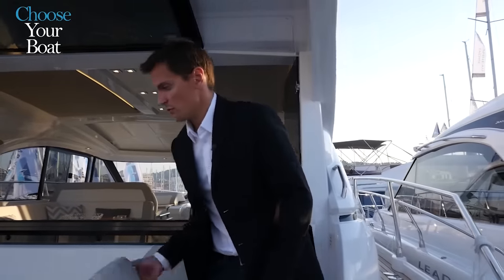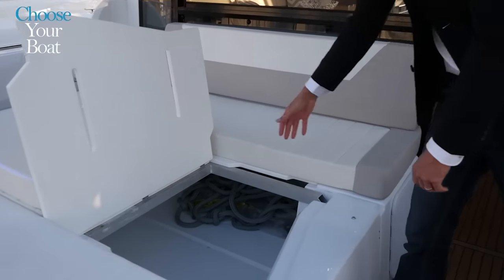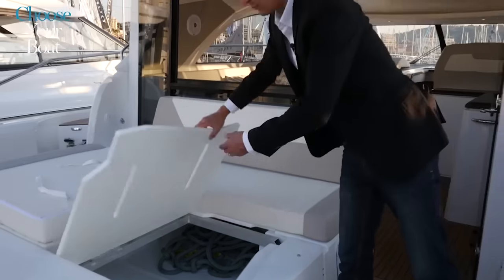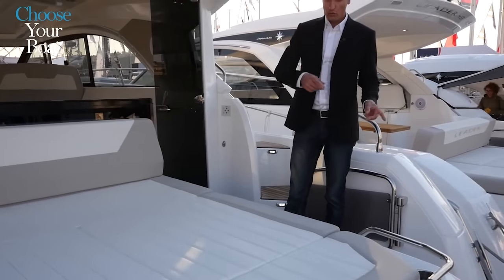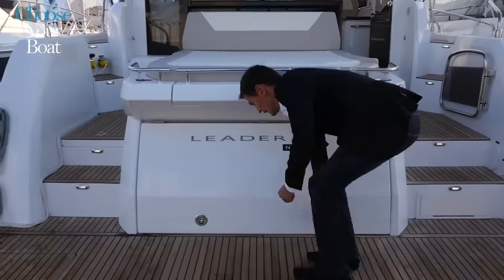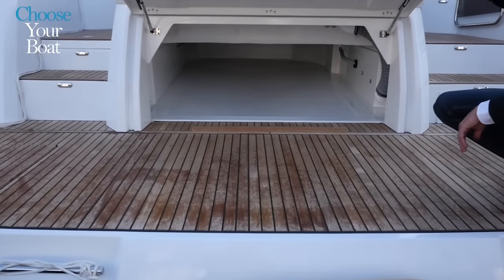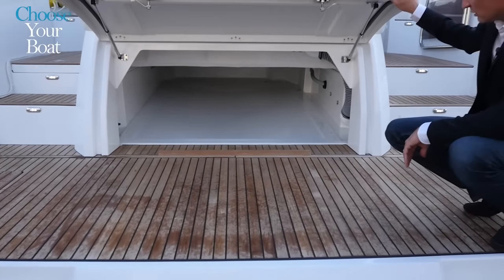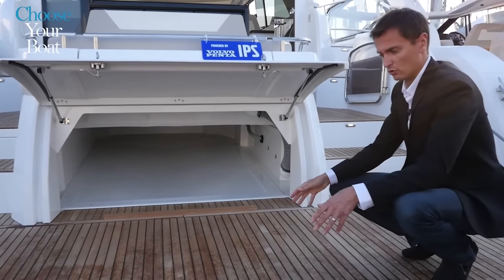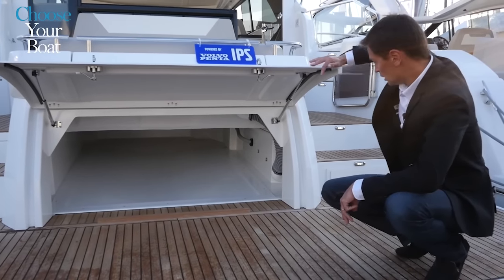Under the built-in aft sundeck there is a large storage space — space for the life raft or a good amount of equipment. Below the sundeck, as a standard feature, there is a very deep tender stowage, which makes stowing the tender quick and easy. While on a longer cruise, the tender can also be stored on the rear platform, while the stowage is used to store equipment and various gear.